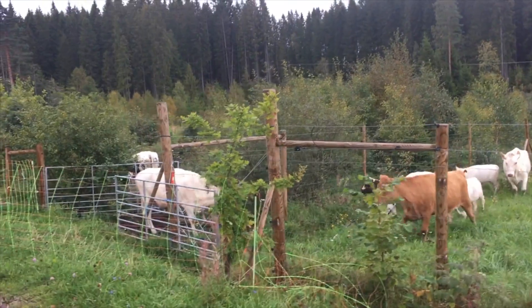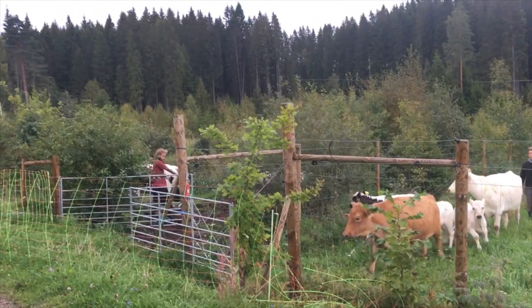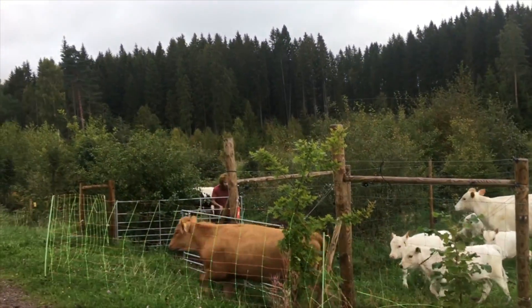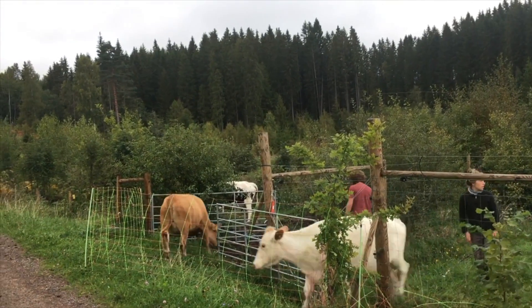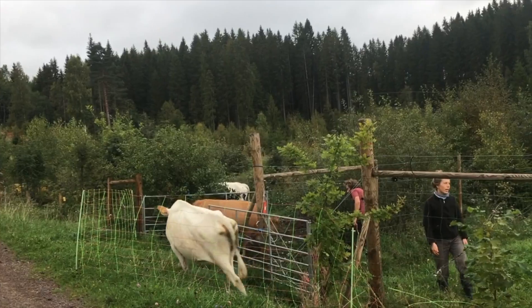Cows are moving to Reuben's Bend. We want them to eat some of the tree leaves and some mixed forage, and bring some of their pastoral gut flora to the forest system, helping us turn it back to our own forestry.